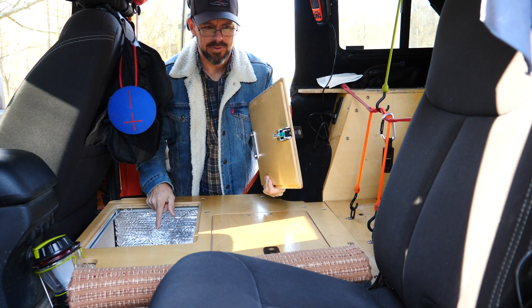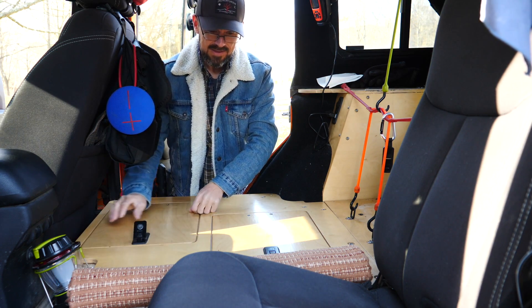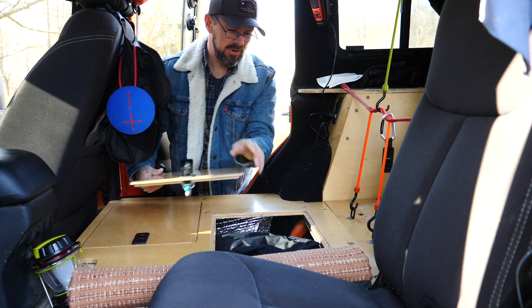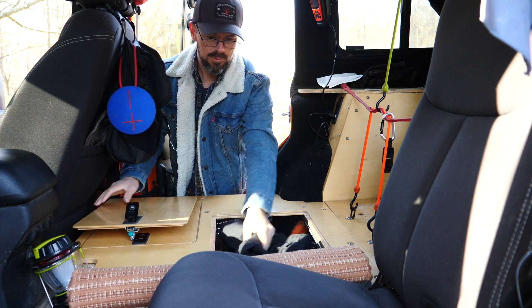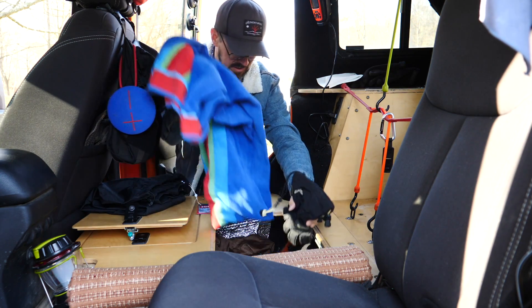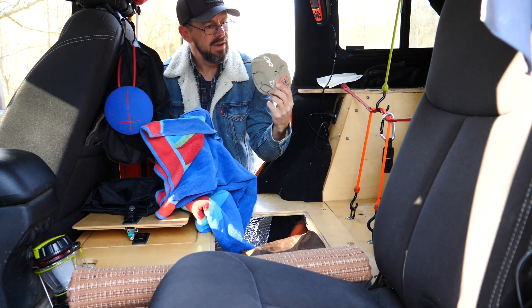This forward compartment is for my regular clothes, and most of those are in the house right now. This rearmost compartment is a little bit smaller and I use this for winter gear: towels, gloves, coats, and bug hat.